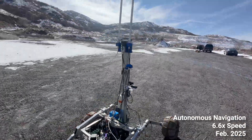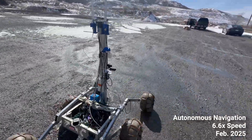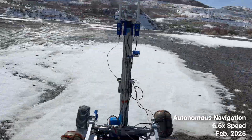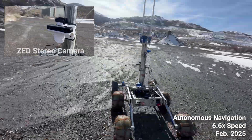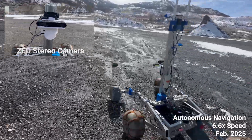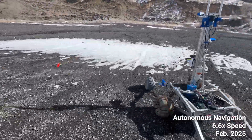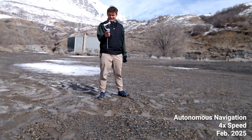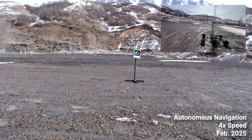For autonomous navigation, we utilize RTK to achieve precise GPS localization. This year, we are fusing GPS data directly with the visual odometry from the ZED stereo camera, which smooths out our state estimation. In repeated tests, the rover reliably navigates to within two meters of GPS waypoints and within one meter of the ArUco tags and objects.